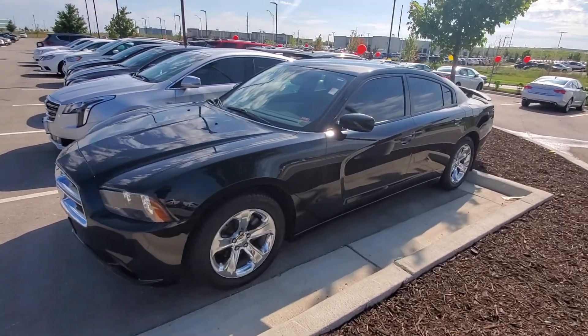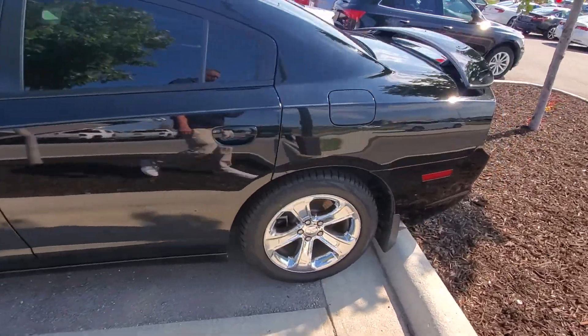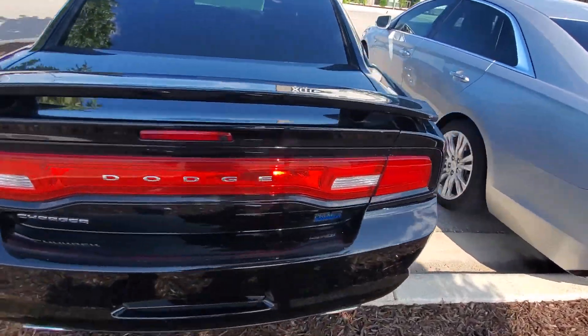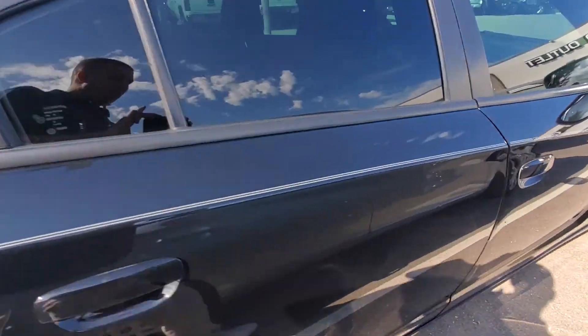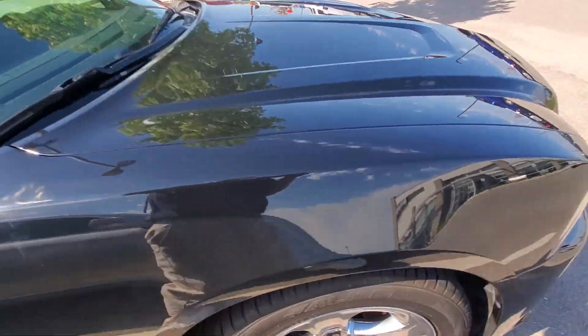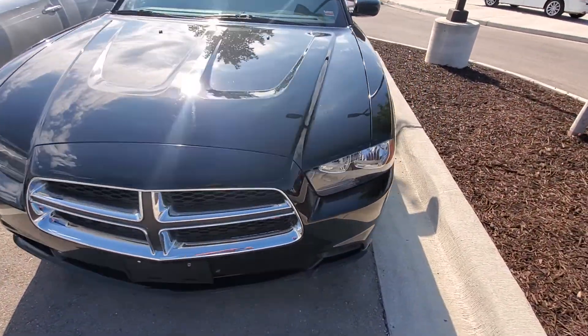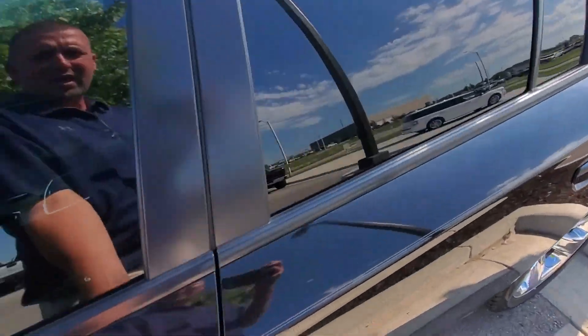Jacob, Jeremy here at Premier Auto Outlet. I just want to take a moment to do a quick walk around video of this vehicle for you. As you can see, this thing is actually in really good shape — no major body damage or any issues like that. We actually have it priced to sell right now. This thing is a 2012 Dodge Charger.